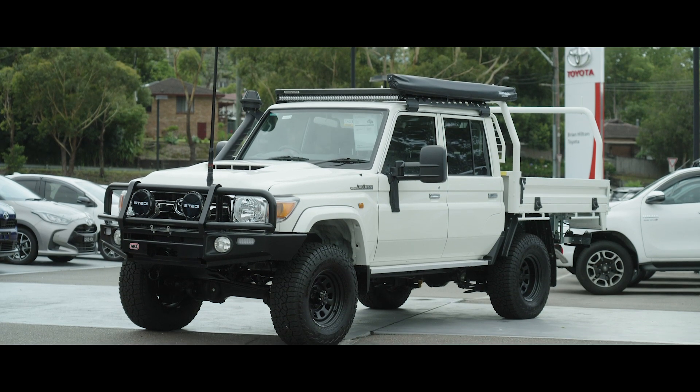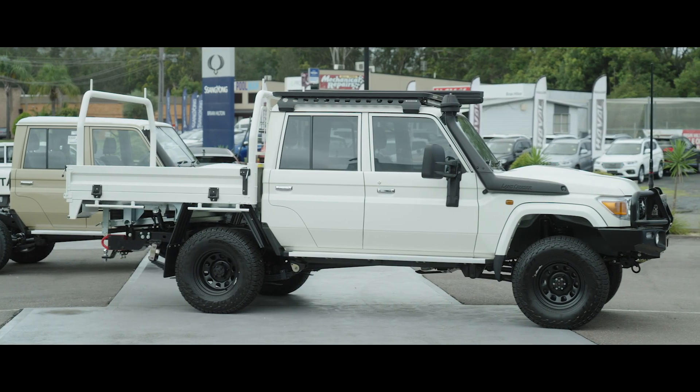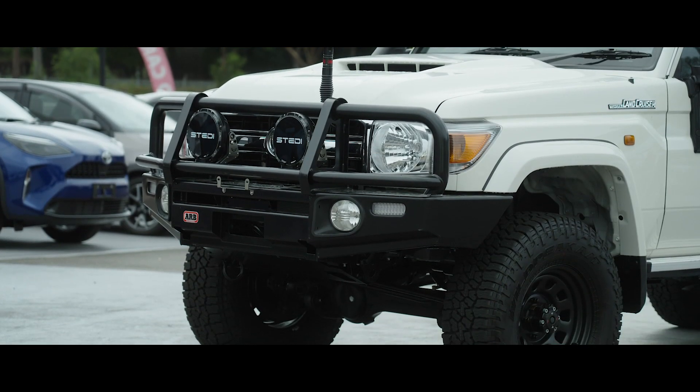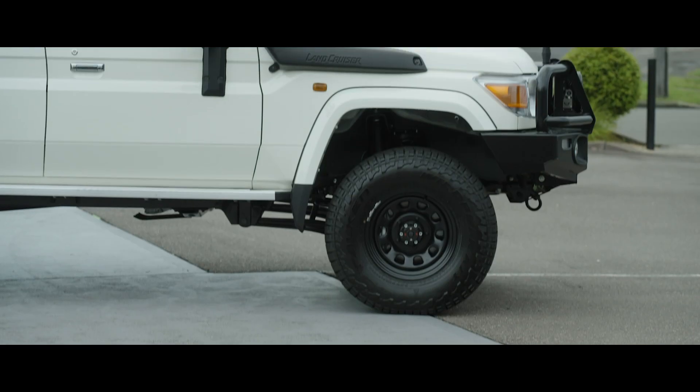At the front, the LC70 Series has a timeless classic look, which stands out with its bold front fenders and a large bumper that ties in with its classic grille. Advanced halogen headlamps are standard across all models to ensure superior visibility.